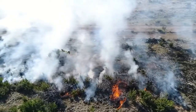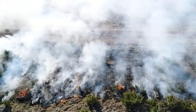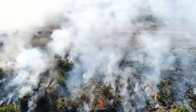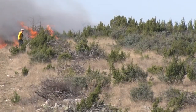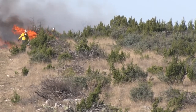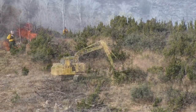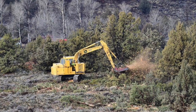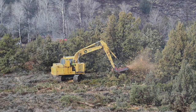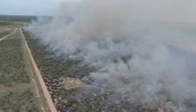Prescribed fire is extremely advantageous for controlling the initial invasion of juniper seedlings and saplings into grasslands. It can also be effectively used as a follow-up treatment after chaining or tree dozing on rangelands where a high proportion of the junipers have reached maturity. In closed canopy situations, an initial mechanical treatment is typically implemented to release the grasses from juniper competition so that a sufficient fine fuel load can be produced to carry a prescribed burn.